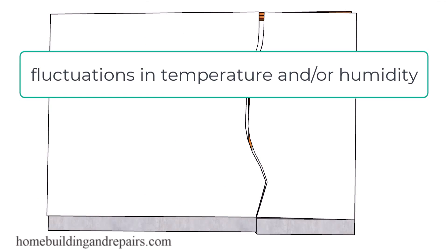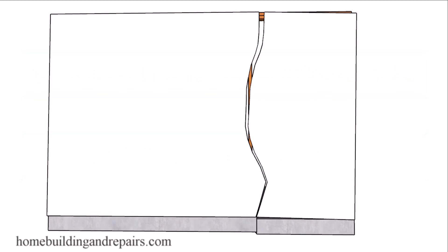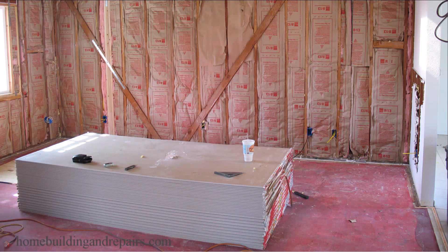Fluctuations in temperature and/or humidity. Vacant buildings — these would be buildings left for a long period of time without any type of climate control like air conditioning and heating. Then we have the notorious earthquakes or strong winds, something that can actually create stress or move your building enough to cause something to crack either on the inside or the outside.